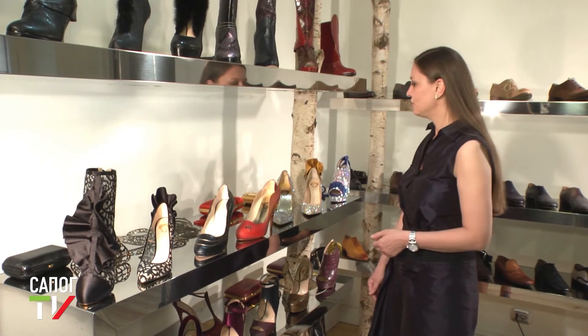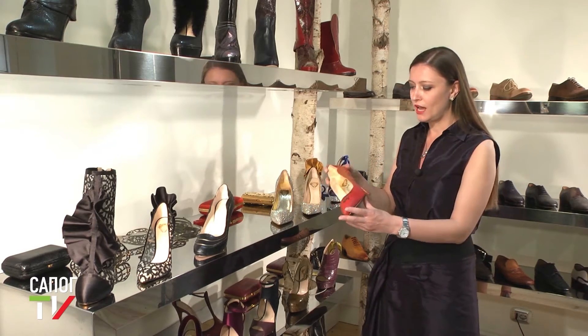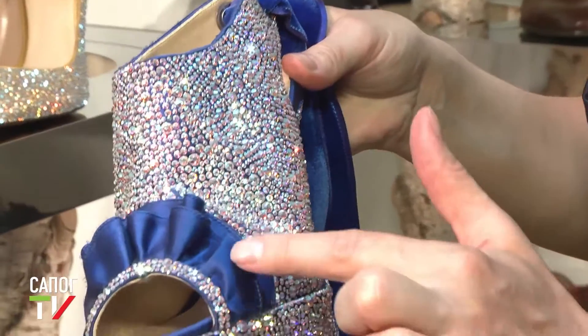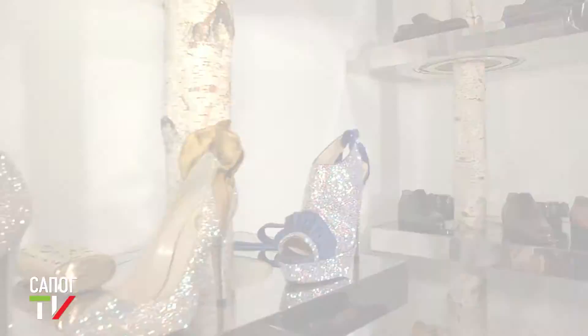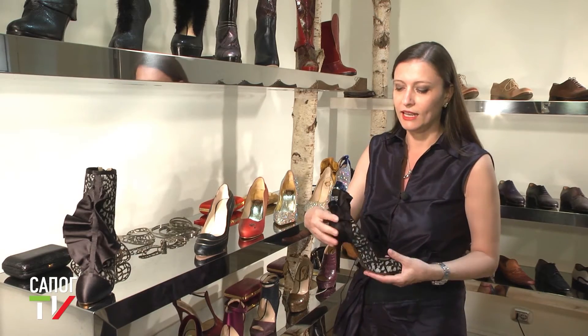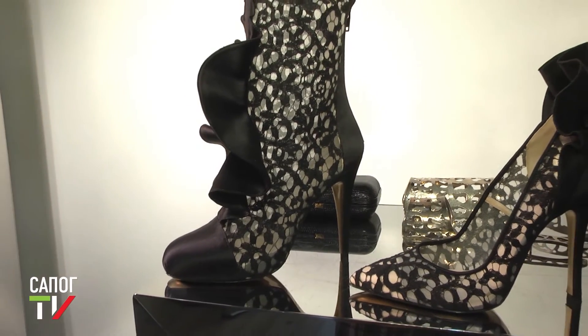Коллекция для женщин этого сезона вдохновлена камнями — либо грубо необработанными, как в пещере, либо утончённо изысканными, как в Сваровски. Я очень люблю природу и часто рисую листья и цветы, которые присутствуют во многих моих тканях и кружевах.